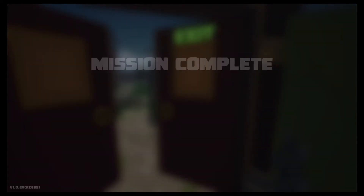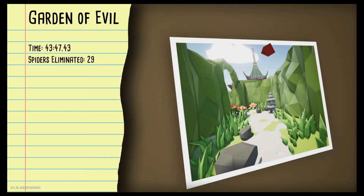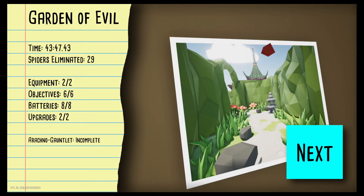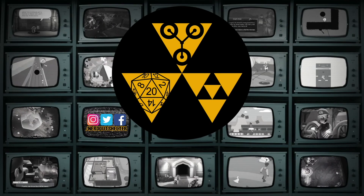Mission complete! That took us a long time. We killed 29 spiders, got all the equipment, all the objectives, all the batteries, and all the upgrades. The only thing we didn't do was the Arachno Gauntlet — that was hard. We got one really good one at the beginning and then failed. That does it for this episode of Kill It With Fire. If you like this video please leave a like, subscribe so you don't miss the next video, and until next time, thanks for visiting the Nerd Out Shelter!